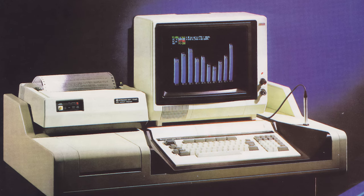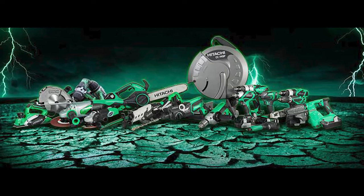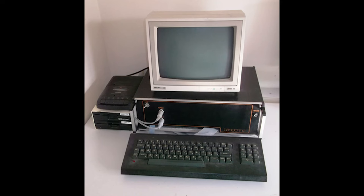Number two: The Peach. Keeping with the fruit theme, have you heard of Peach Computers? Peach Computers were made by a company you might associate with power tools and not computers — Hitachi. What is it with the 1980s naming computers after fruits?